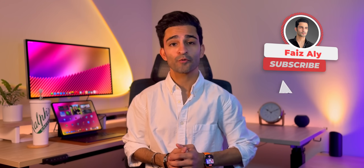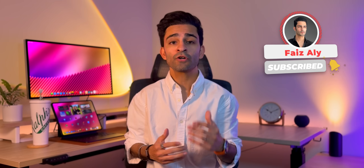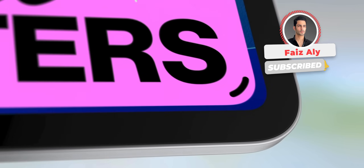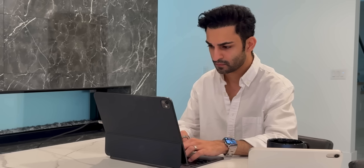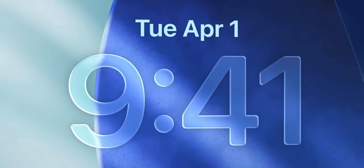Now, three months into iPadOS 26, I can say more confidently than ever before that iPad can serve as a full Mac replacement — not for everyone, but for most people. I'll explain exactly why I believe that shortly. I'll also go over a few things that I really do wish iPadOS 26 had after using it day in and day out.